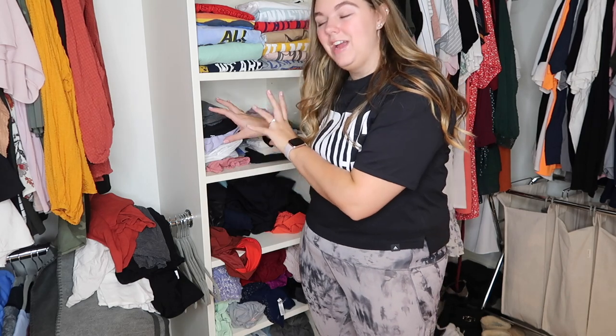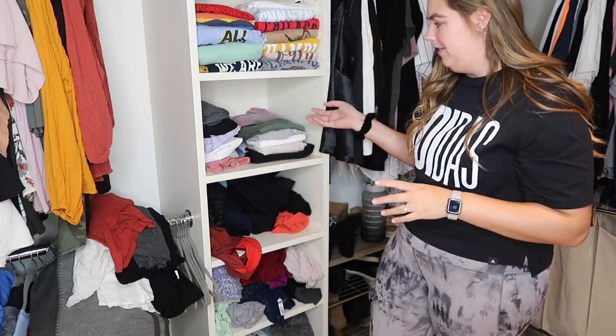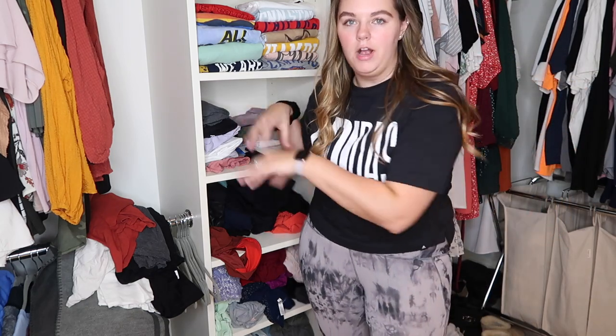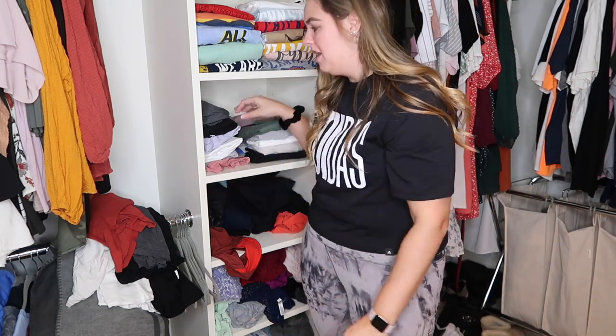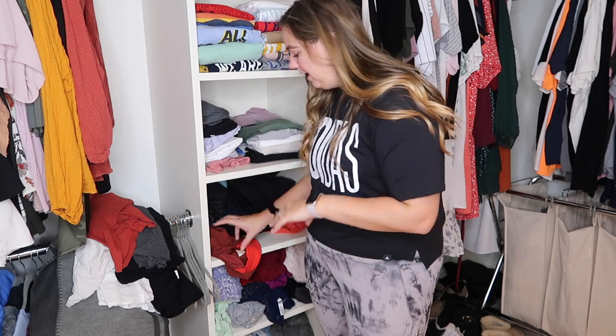I just organized all of my workout tops and I like how I did it — the t-shirts are right here and all the tank tops are right here. I feel like I normally run my hands through to find a specific shirt, and if they're organized by category it'll be easier to find them. I still have to fold my leggings, but we're slowly making progress.